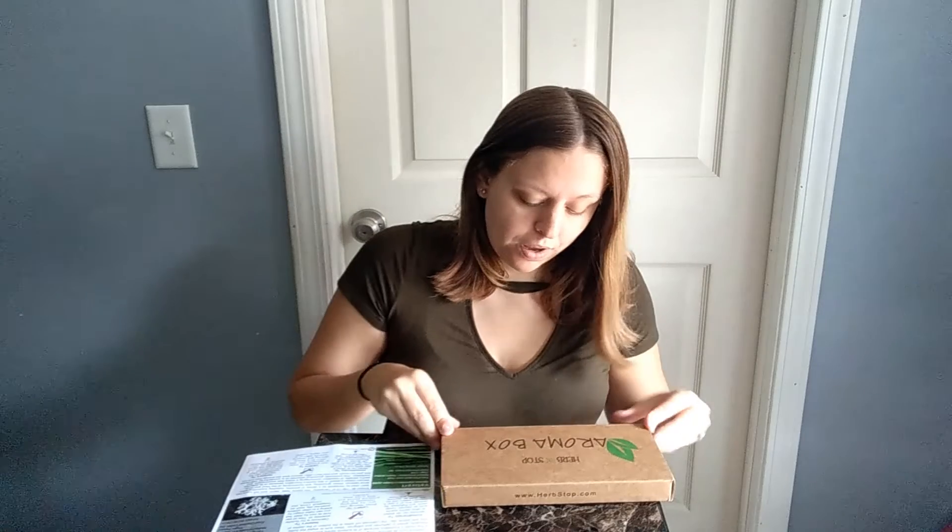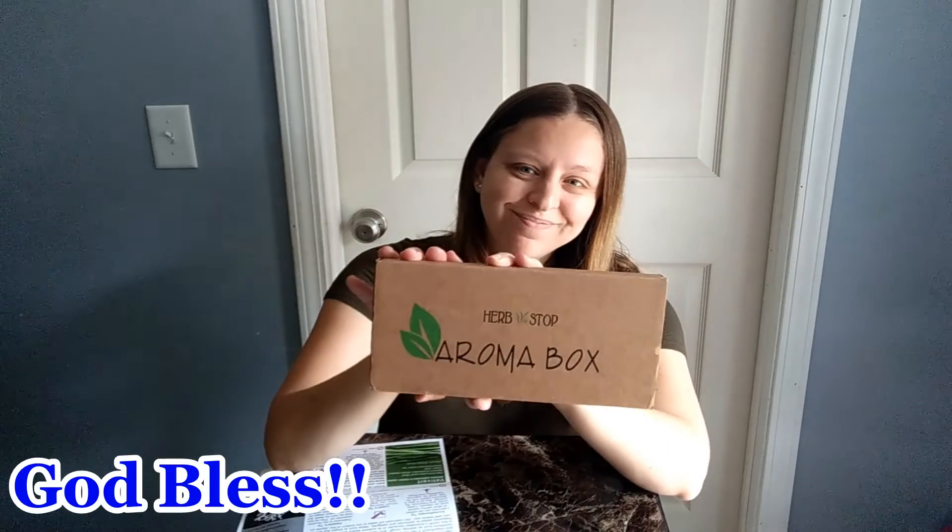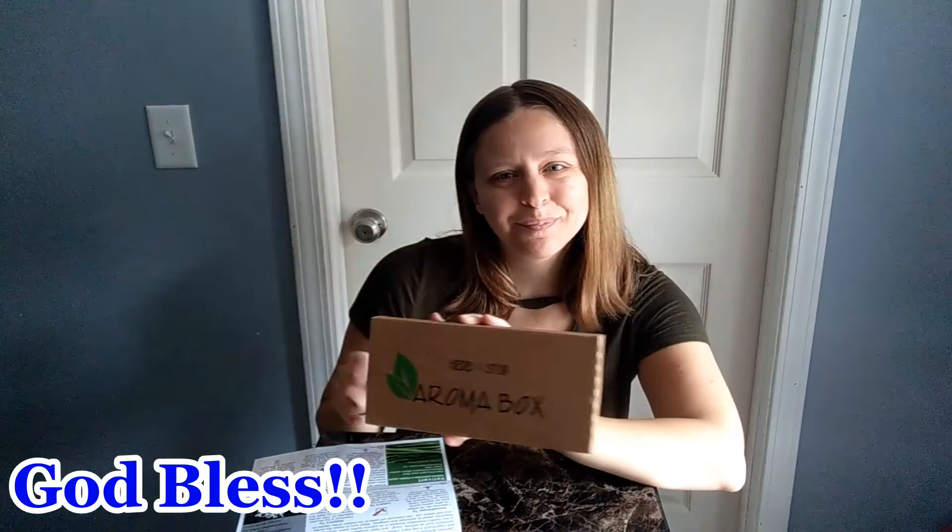And that is what is in our aroma box. I will put a link to the website down below this video if you would like to check out the aroma box. Thanks for watching. Bye.